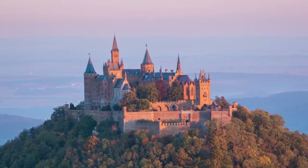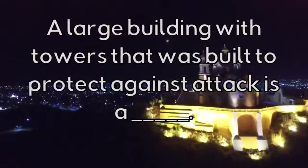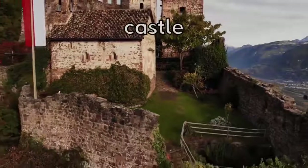What type of house is this? A large building that was built with towers and walls, built to protect against an attack, is a Castle.